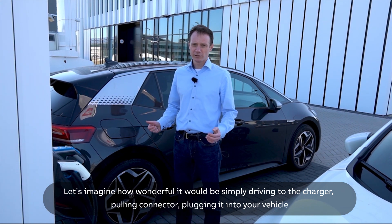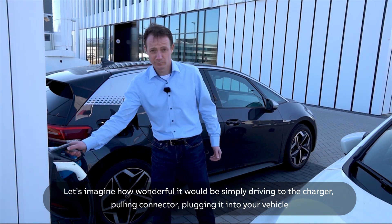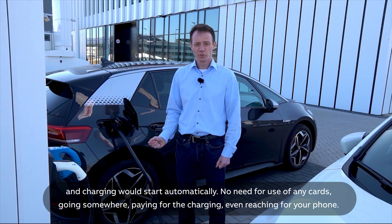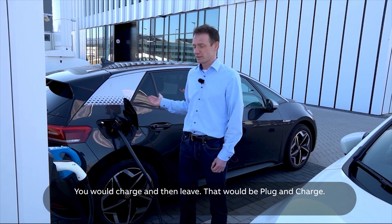Let's imagine how wonderful it would be: simply driving to the charger, pulling the connector, plugging it into your vehicle, and charging would start automatically. No need for use of any cards, going somewhere paying for the charging, or even reaching for your phone. You will charge and then leave.